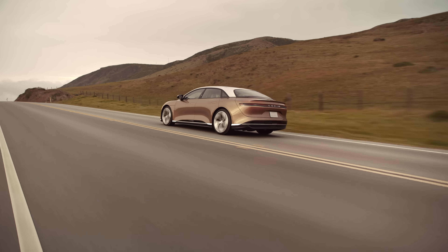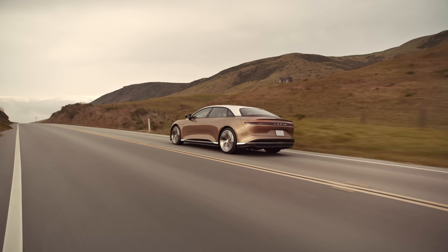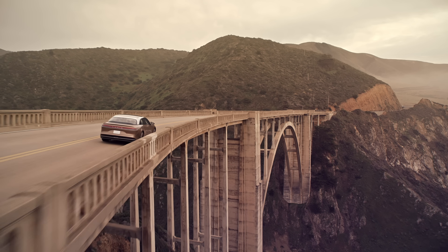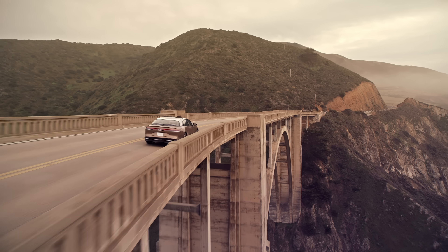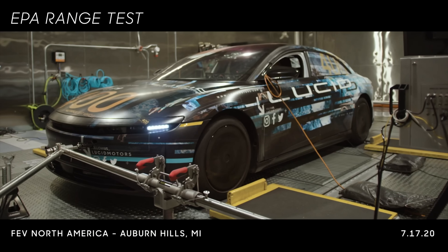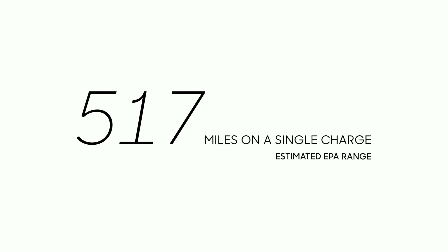That's crazy in itself but it gets even better. Range is king in the EV space — meaning how far the car can travel on a single charge is the most important factor when it comes to buying an electric vehicle. A lot of people who are reluctant to buy electric vehicles ask how far it can go on a full charge, because they're worried about long charging times and want to travel somewhere without waiting long to charge the car. So this car can go 517 miles on a single charge, and that's EPA rated — an official government rating.